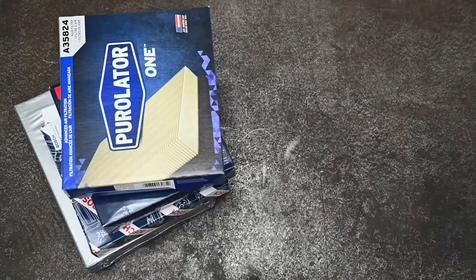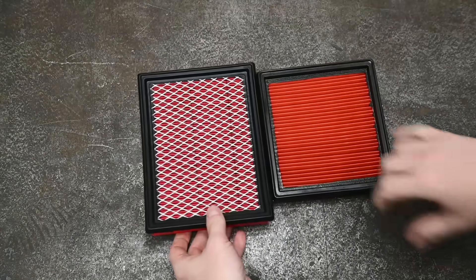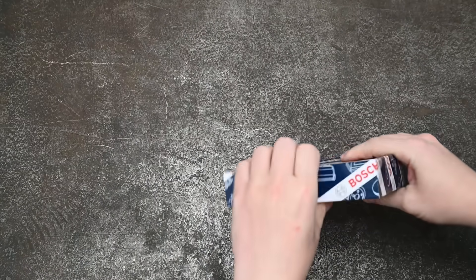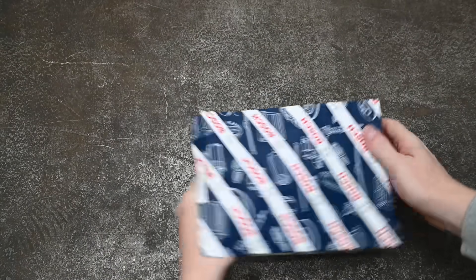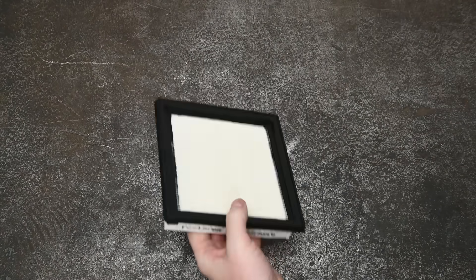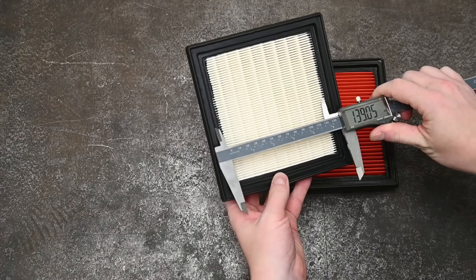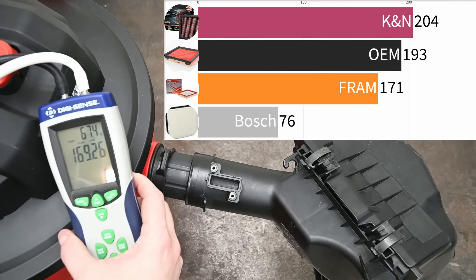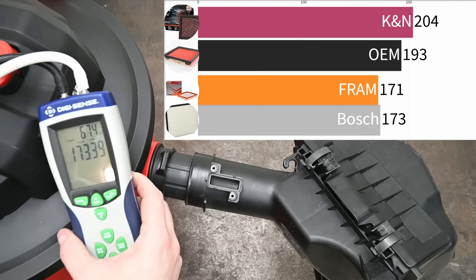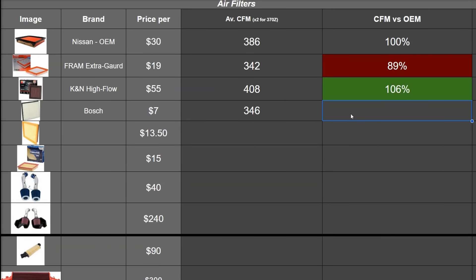We bought a few more to make the loser pay even more. One was a high-performance filter off Amazon for $30 from a brand we've never heard of, but that one didn't even fit. Next up we got the cheapest option we could find sorted by price, and surprisingly it's Bosch at just seven dollars. The Bosch has a wider frame leading to a narrower area of exposed filter media - similar to the Fram but more consistently so. We're going to get just 173 CFM on average, which totals 346 CFM combined - 90% of OEM.